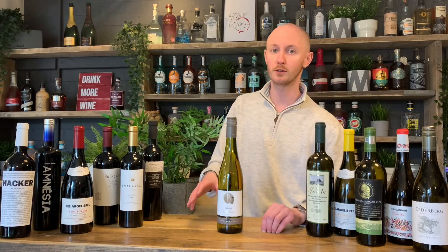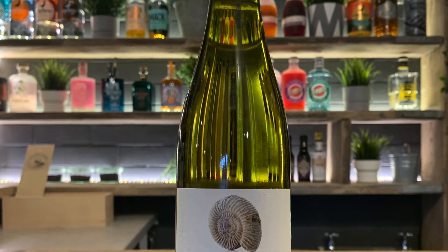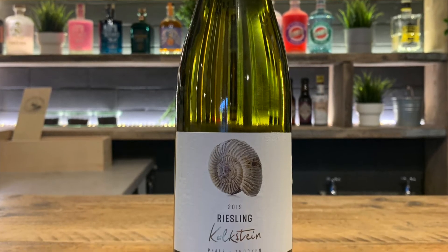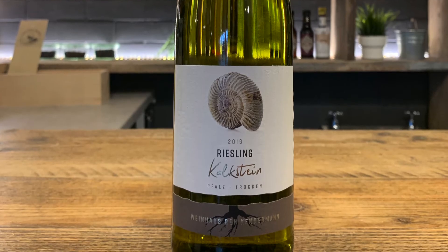So here we have the Keldermann's Kammstein Riesling. This is a German Riesling, more specifically from the Pfalz region. It's very typical German Riesling — really fresh, really aromatic, lots and lots of citrusy notes, vibrant. You're going to get lots of green crisp apples, lemon, lime, citrus, all really jumping out of the glass.